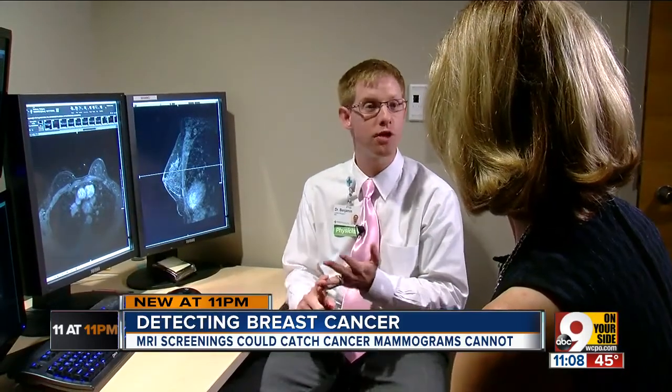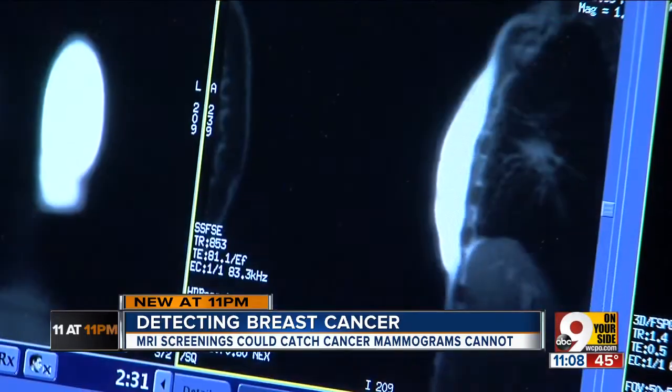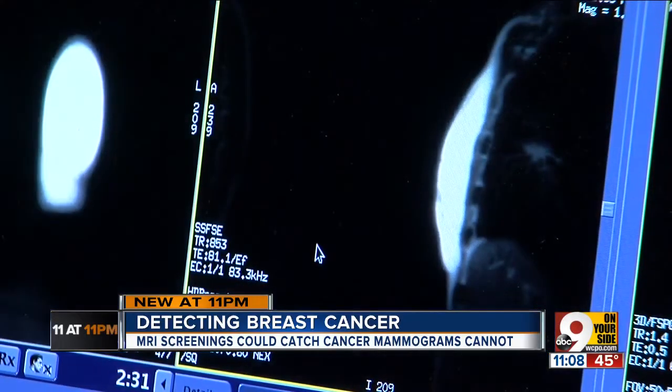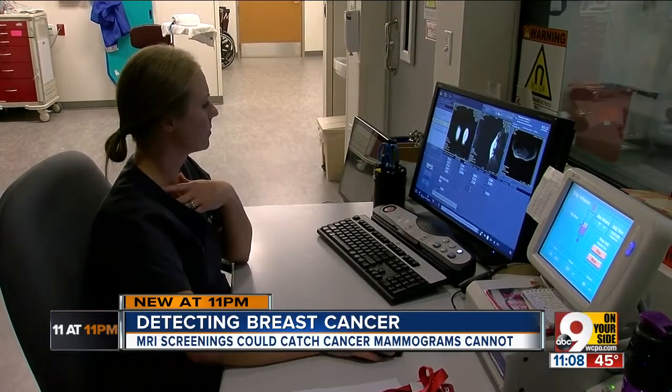I asked if breast MRI can identify precancerous cells — and the answer was absolutely yes. But it's something we want to use in conjunction with the mammogram, because a mammogram can find cancers the MRI might miss. They're more supplementary than one replacing the other.